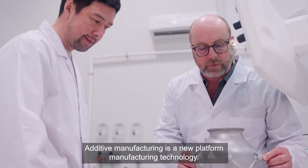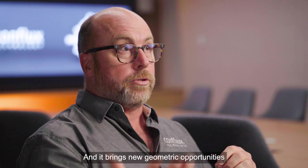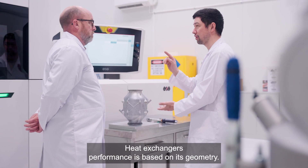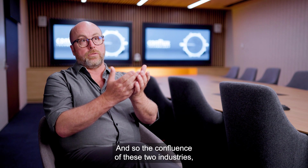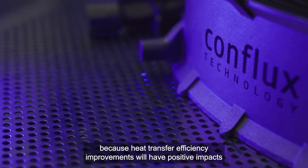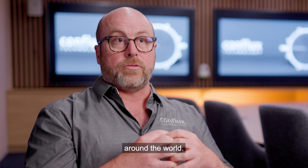Additive manufacturing is a new platform manufacturing technology and it brings new geometric opportunities for the products created using this technology. Heat exchangers' performance is based on geometry, and so the confluence of these two industries bringing these technologies together is why I started Conflux — because heat transfer efficiency improvements will have positive impacts around the world.